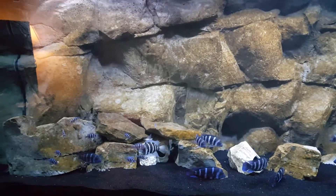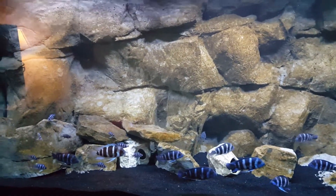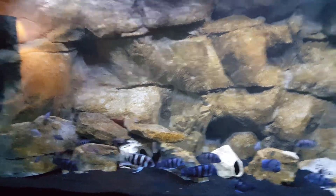Hey all, Jim here, team aquatics. Welcome back. So if you can't tell, let me shut this light off over here so we can get rid of the glare.